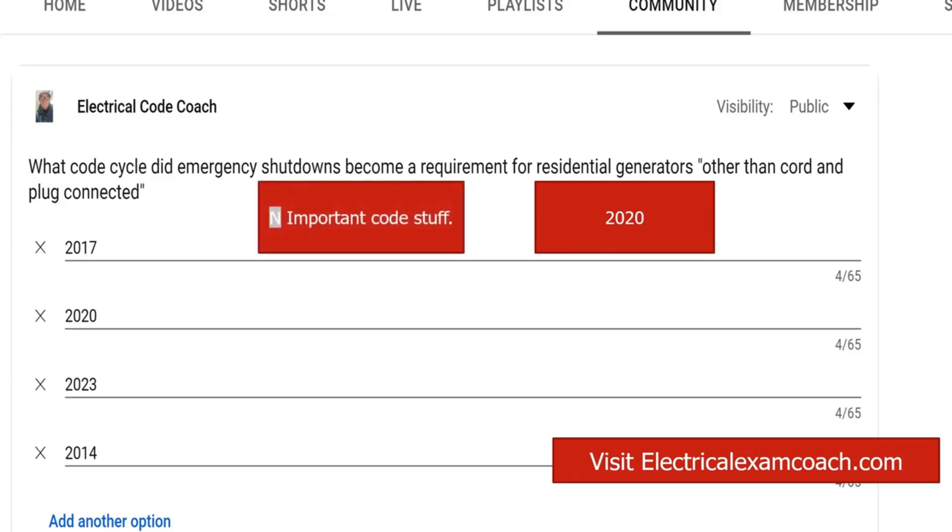One thing I want to note — a little pro tip — is that if you ever see a shaded 'N' in the code, that means it's completely new to the code. In this case, that's what we're going to find on this section. So it'll say something like 'important code stuff' and it'll have a little N next to it. That means it's a completely new code article, section, or whatever.